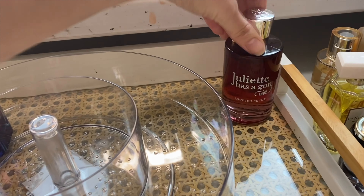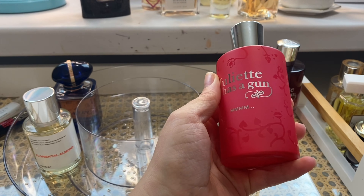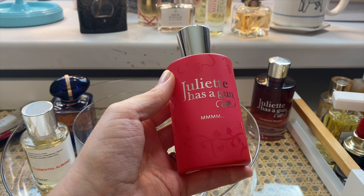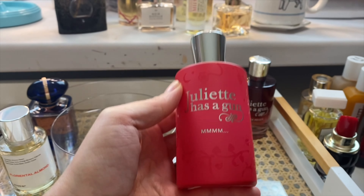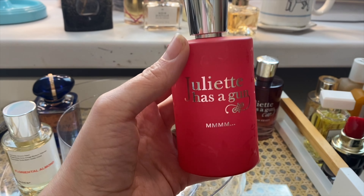I also picked up another Juliette Has a Gun — the name cracks me up and I do love the bottle. This is reminiscent of Hypnotic Poison. I actually like that one much more — it's much creamier and much bolder. But I'm going to give this another go. I did receive this in Influenster, which I'm so thankful for.